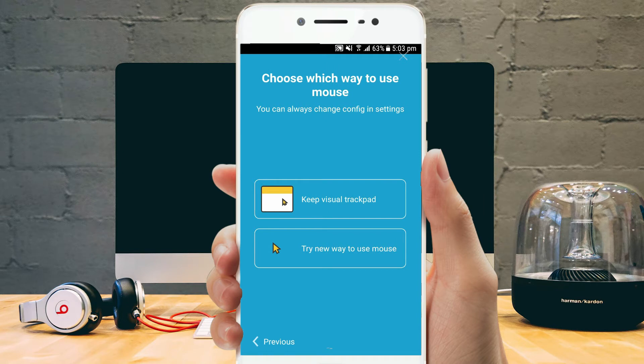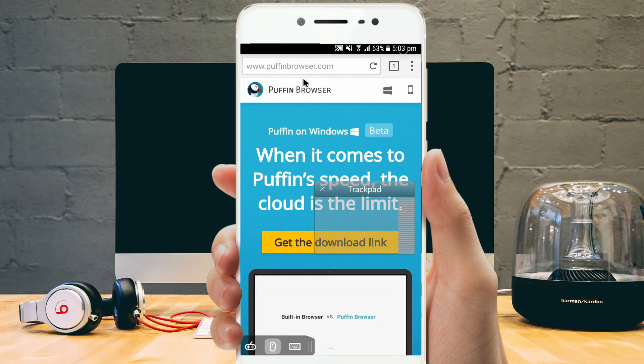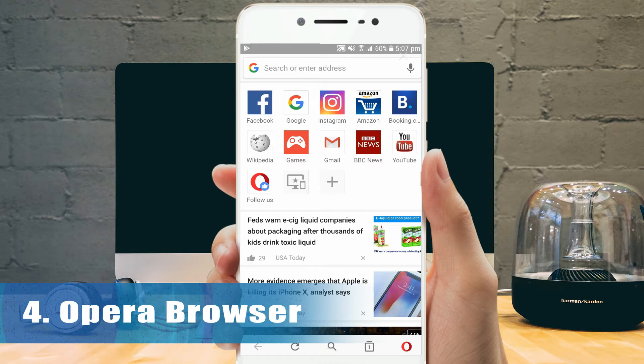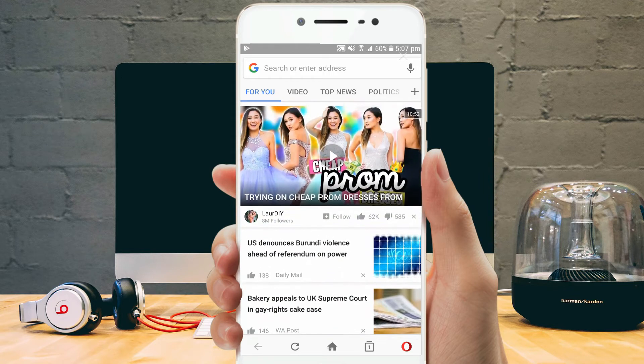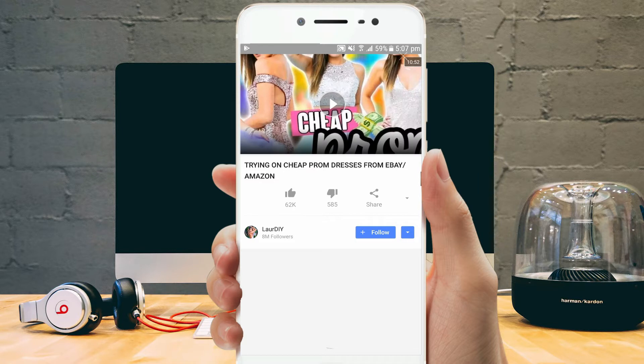It's the fastest browser for Android 2018 and also has a paid version without ads. Opera Mini is another best browser for Android which is fast and saves you tons of data while browsing. It is a free, lightweight, and easy-to-use Android browser which accompanies all the features necessary to satisfy internet users.